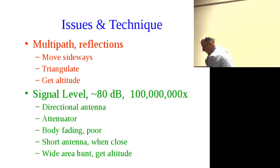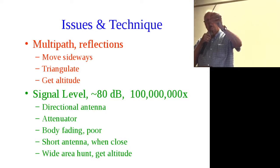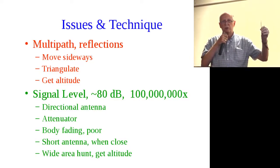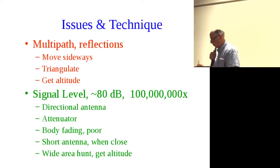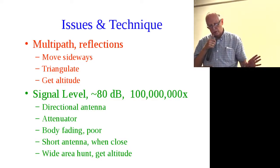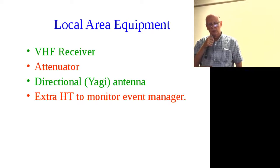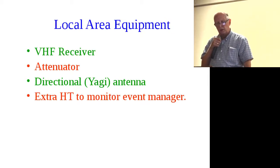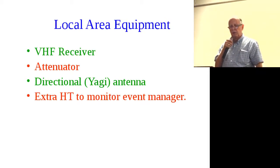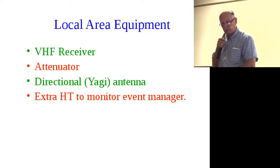When you get real close and using these compromised methods, you can drop down to a short antenna — here's a piece of coax with just one inch unshielded. Put this in place of your regular antenna and in the last few hundred feet that little one inch is enough. The real way, of course, is with an attenuator. The items you need are a VHF transceiver, an attenuator, a directional antenna, and if you're at an event, a second HT to monitor event control.